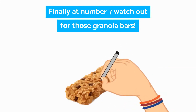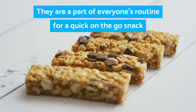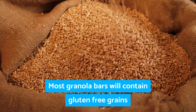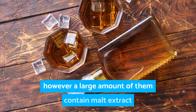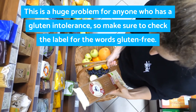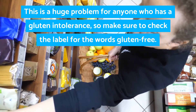Finally, at number seven, watch out for those granola bars. They're a part of everyone's routine for a quick on-the-go snack, but people who have a gluten allergy may want to read the labels carefully. Most granola bars will contain gluten-free grains like oats and millet; however, a large amount of them contain malt extract or syrup as a sweetener. This is a huge problem for anyone who has a gluten intolerance, so make sure to check the label for the words gluten free.